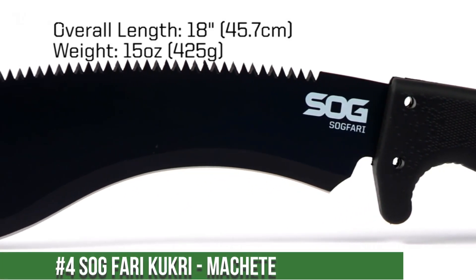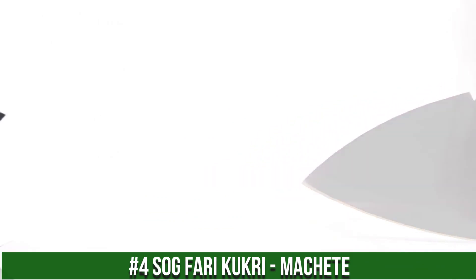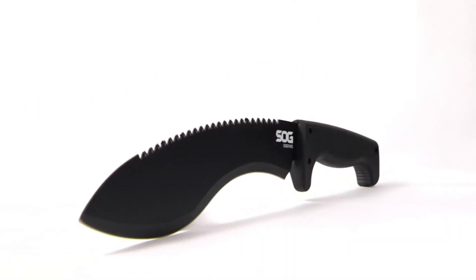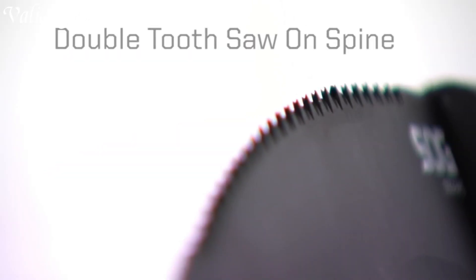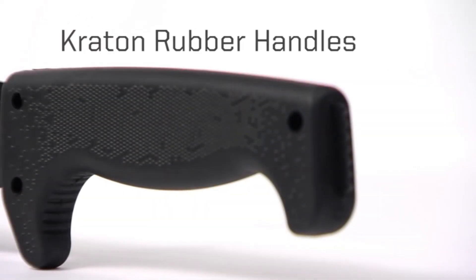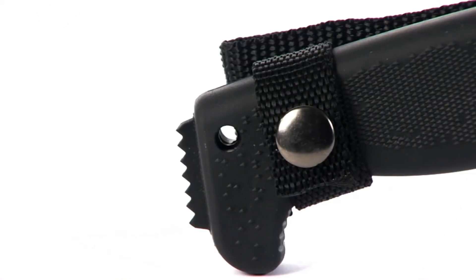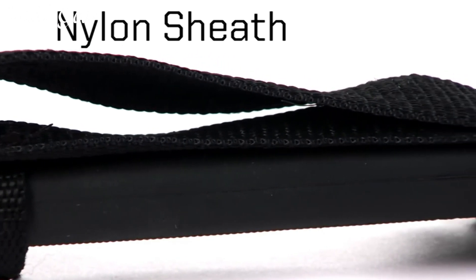Number 4: SOG Sogfari Kukri Machete — a fusion of tradition and innovation, born from the legendary Nepalese Kukri and modern engineering. The Sogfari Kukri boasts a 12-inch high-carbon stainless steel blade with a pronounced curve, delivering powerful chopping and slicing capabilities. This versatile machete is designed for heavy-duty use, effortlessly tackling dense foliage, chopping wood, or any outdoor task. The Kraton handle provides a secure grip and superior ergonomics, reducing fatigue during prolonged use.